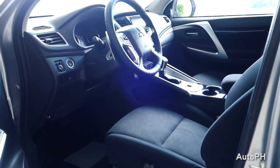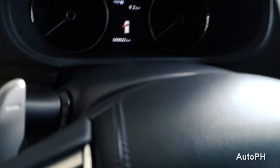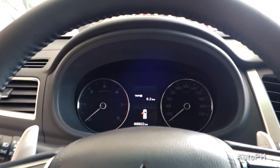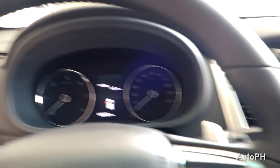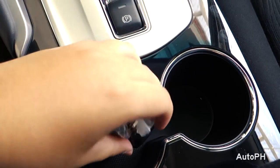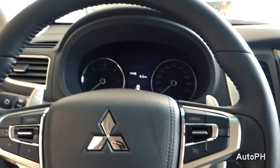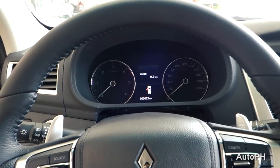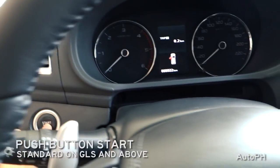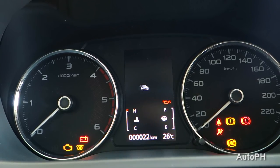The GLS variant of the Montero Sport comes with a black interior with cloth, stitch, and piano black accents on the dashboard. GLS and higher variants of the Montero Sport come with push-button start. To start the vehicle, put your foot on the brake and press the start button to the left of the steering wheel.